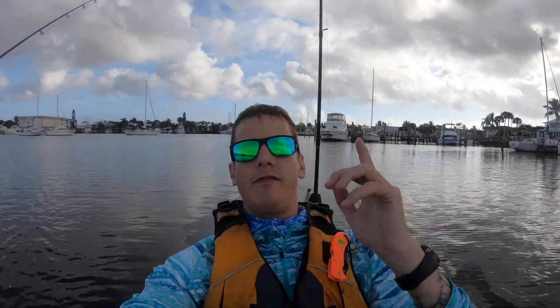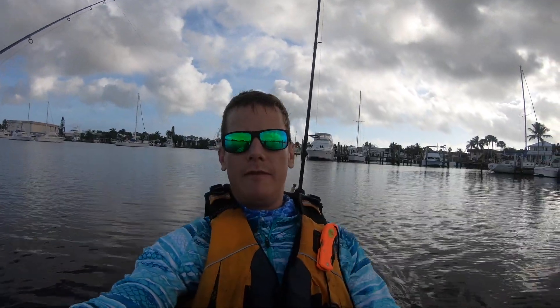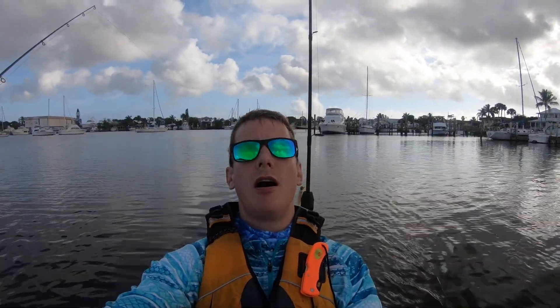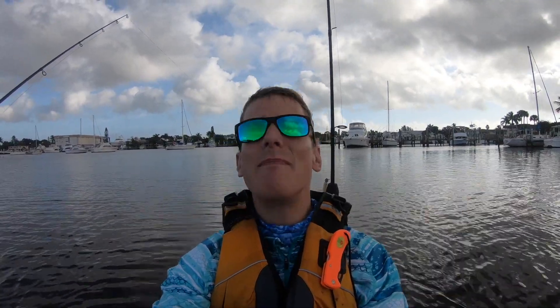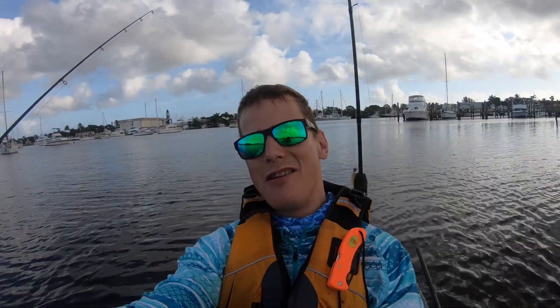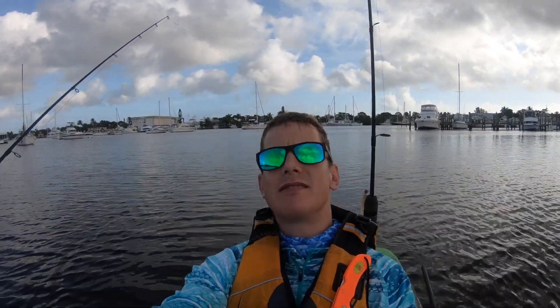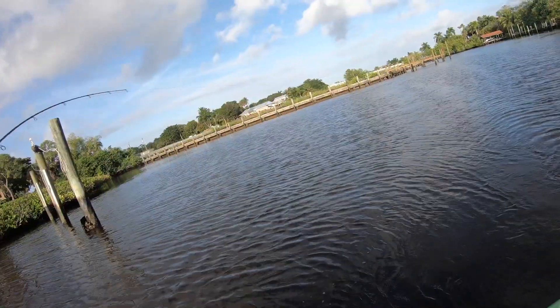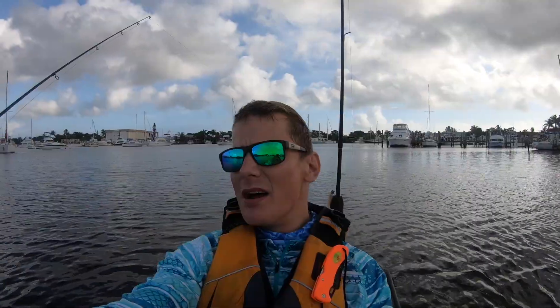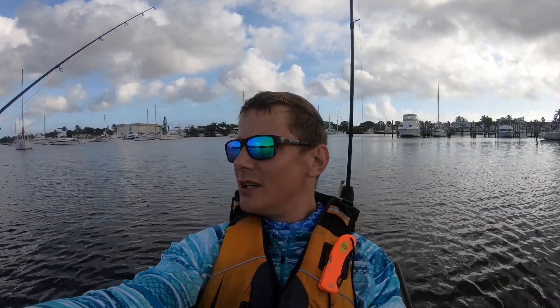Hey everyone, how's it going? Today was a very, very good day of fishing. I caught two of my personal best snook — the first one early in the morning, and then one to top that guy a little bit later in the day. All in all, it was an awesome day of fishing.